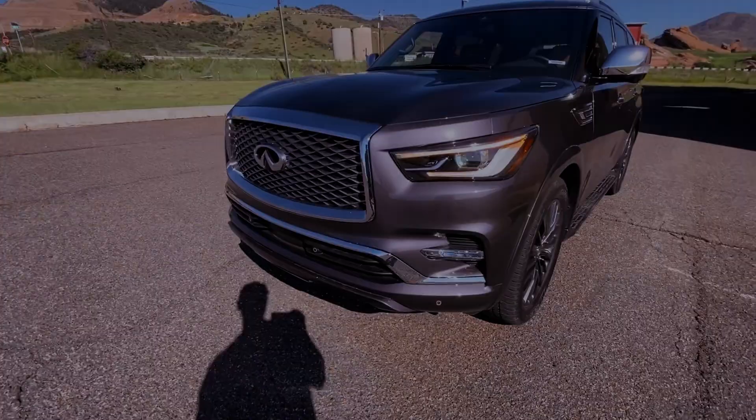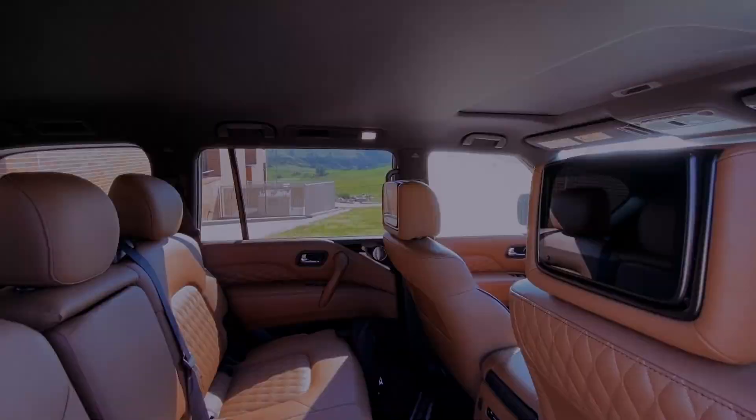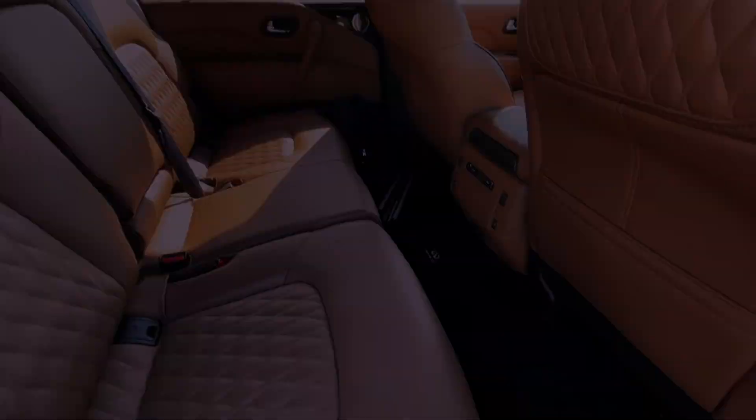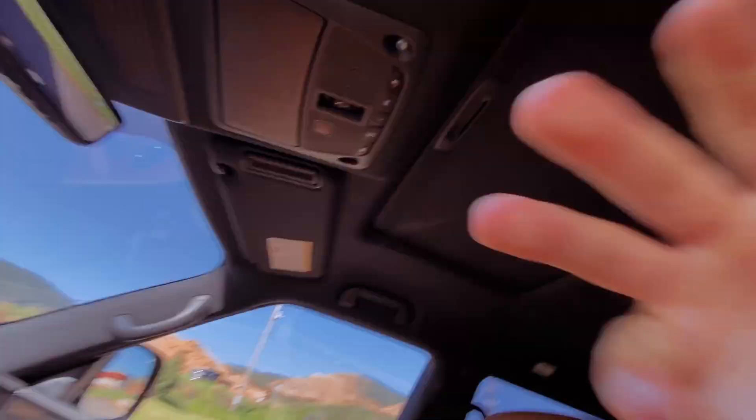The QX80's price ranges from $76,045 to $87,730, making the entry-level luxe trim an attractive choice for those seeking luxury features like leather upholstery, heated front seats, and advanced technology.